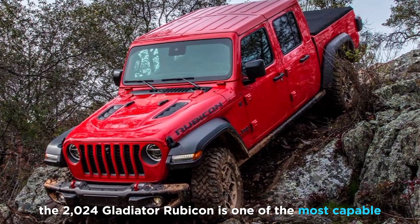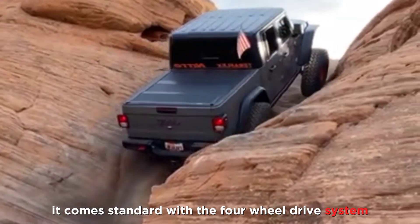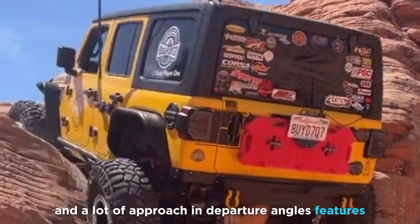Off-road capability: The 2024 Gladiator Rubicon is one of the most capable off-road trucks on the market. It comes standard with a four-wheel drive system, locking differentials, and a disconnecting sway bar. It also has high ground clearance and generous approach and departure angles.